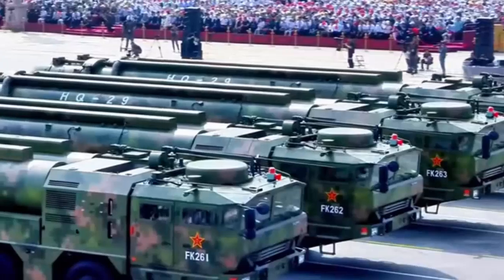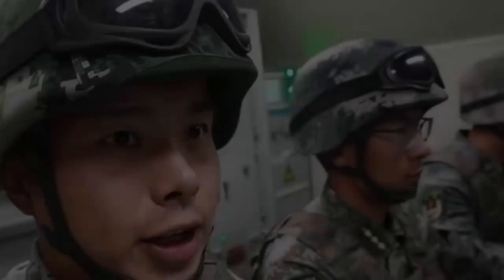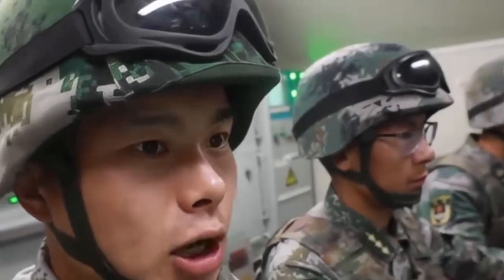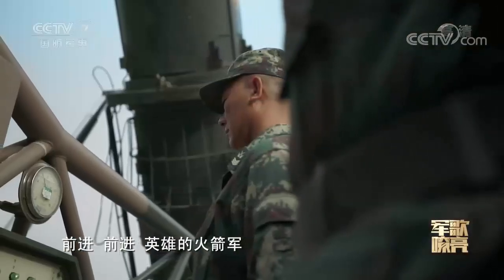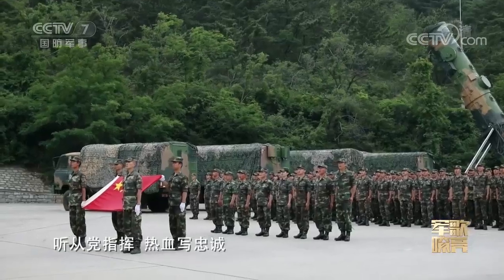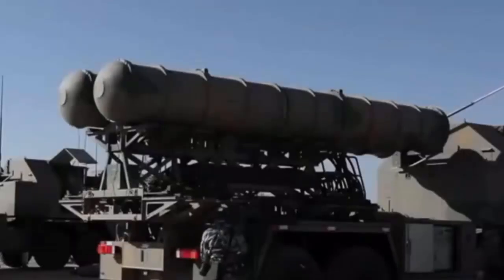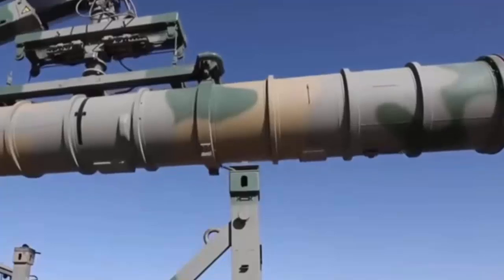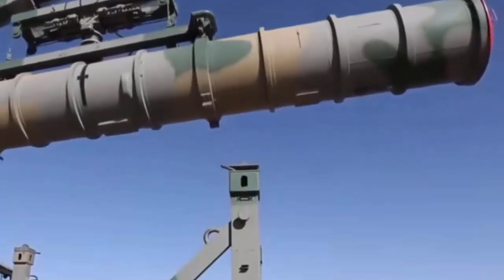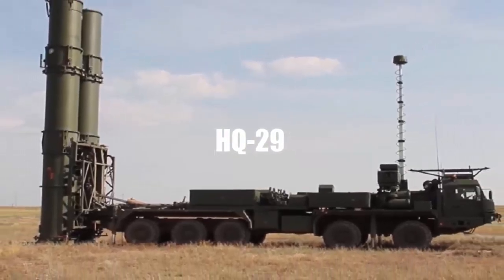The HQ-29, also known as the Red Flag-29, is considered a key supplement to the top layer of China's multi-layered ballistic missile defense system. The operationalization of the multi-course and multi-layer anti-ballistic missile interception system means that China has become one of the few countries in the world with a complete anti-ballistic missile system. The HQ-29 is also China's largest surface-to-air missile system ever shown.